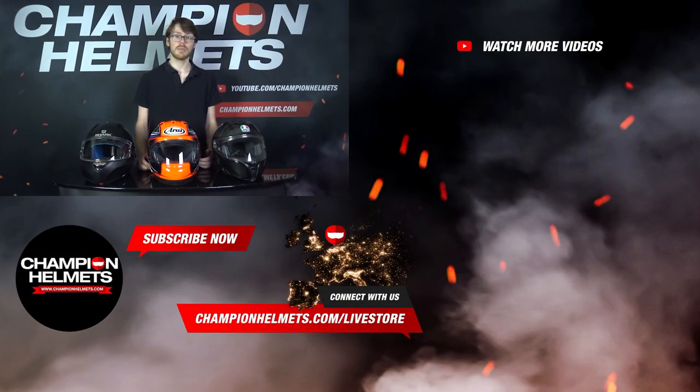If you liked the video, make sure to subscribe and let us know your thoughts down below. I'm Sebastian from Champion Helmets — thanks for watching!